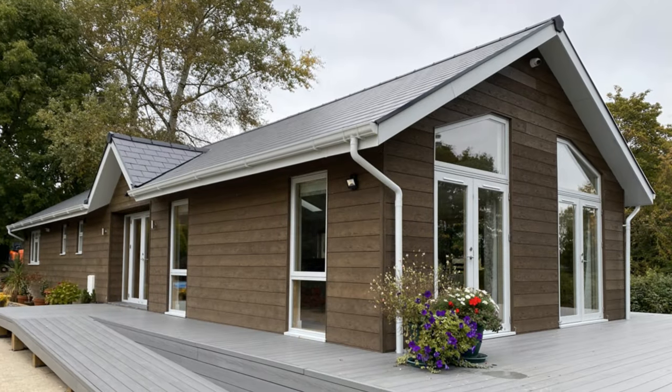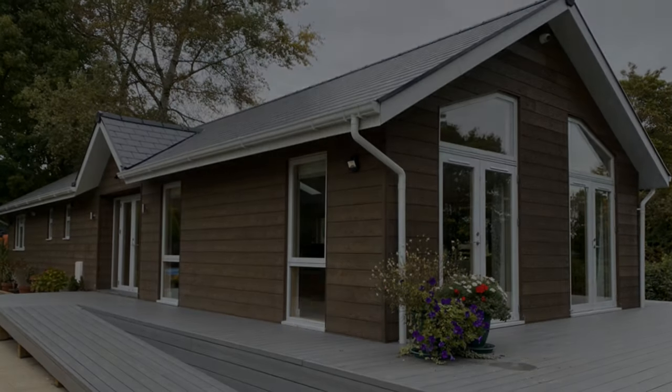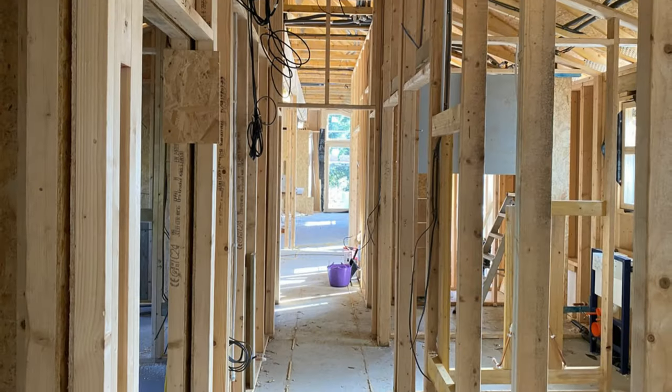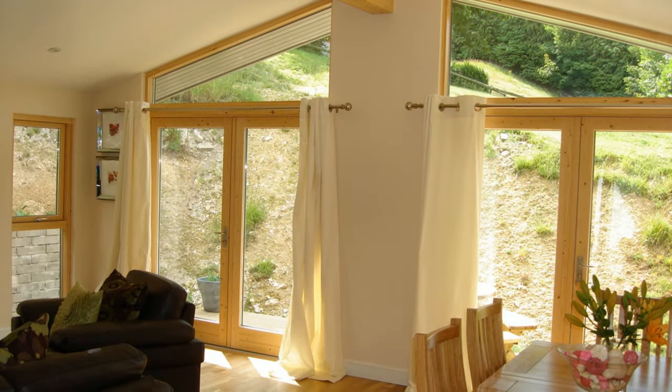We are committed to creating homes that are not only functional and practical, but also aesthetically pleasing and able to stand the test of time. Our build-regulation structural timbers and construction methods give our homes a significantly longer lifespan, making them a great investment for year-round residential use.